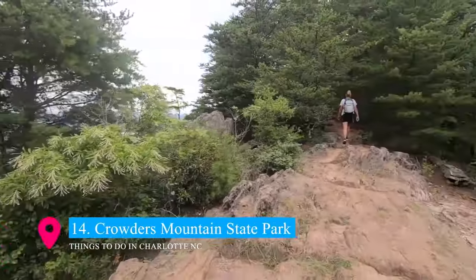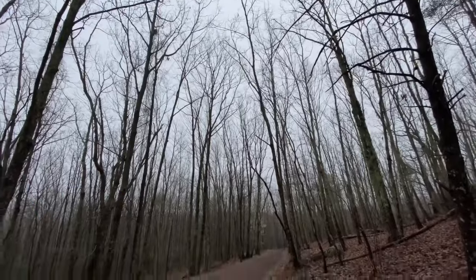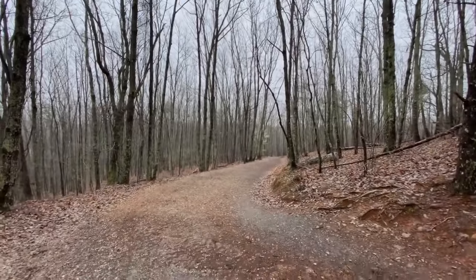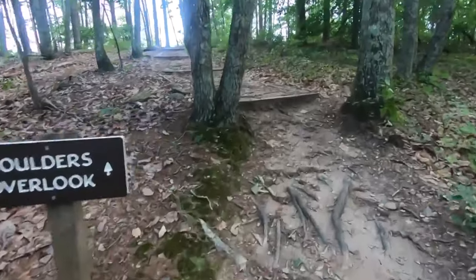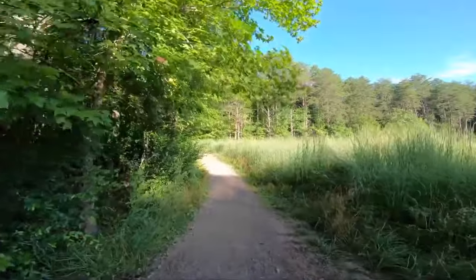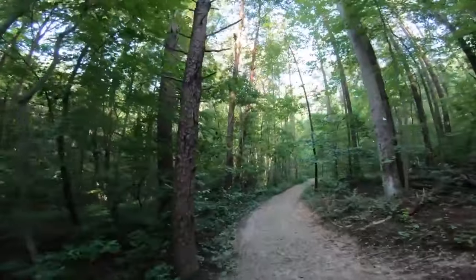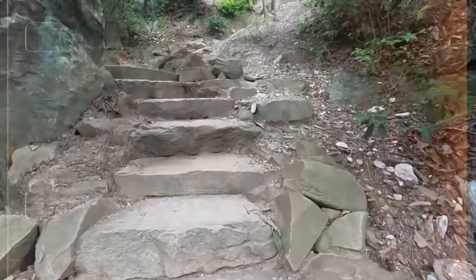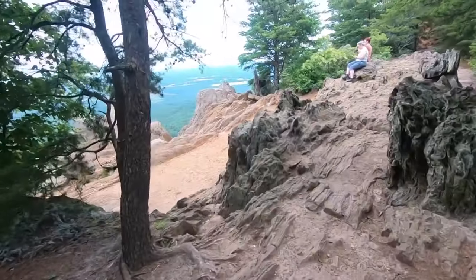Coming in at number 14 is Crowder's Mountain State Park, a natural haven just a short drive from Charlotte. This park is a paradise for hikers and outdoor enthusiasts, offering challenging trails, rock climbing, and spectacular views from the summit. The park's diverse terrain includes forests, streams, and rocky outcrops. Whether you're seeking a vigorous hike or a peaceful nature walk, Crowder's Mountain provides a perfect escape into the wilderness.